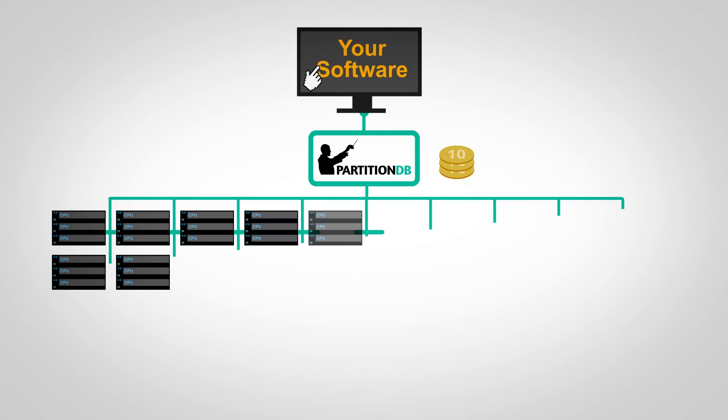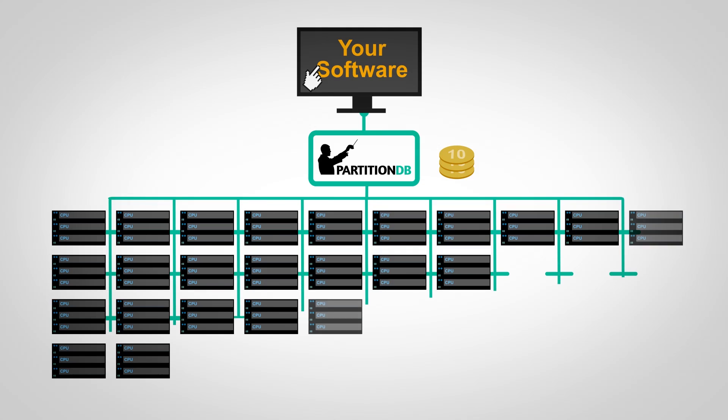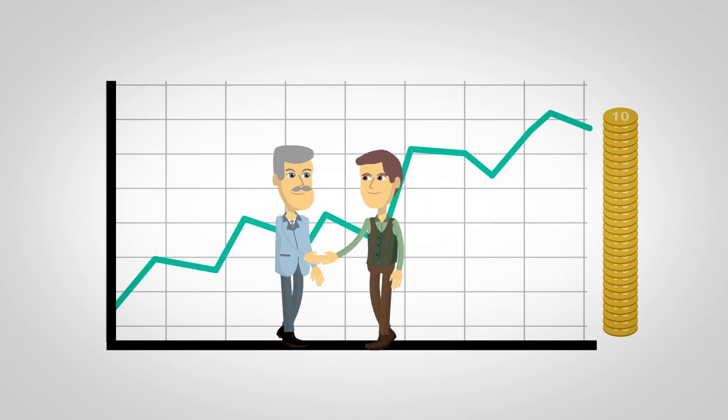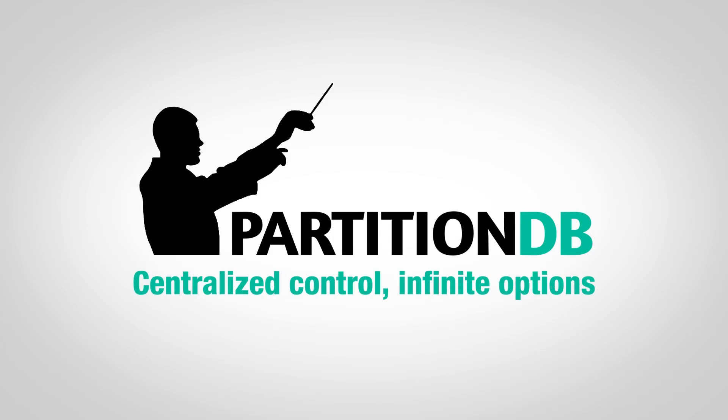PartitionDB helps businesses with an easy, modular, almost immediate process — whether on cloud or on-premise — with immediate results. PartitionDB: Centralized control. Infinite options.